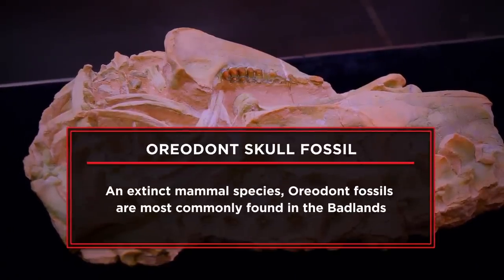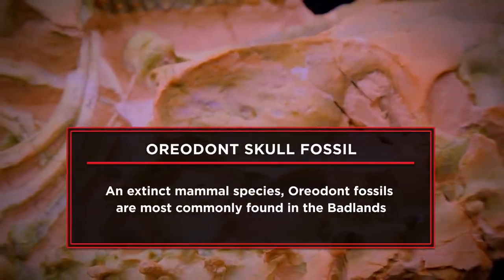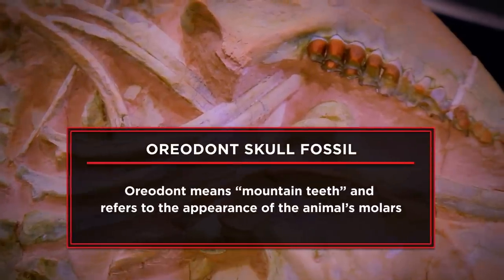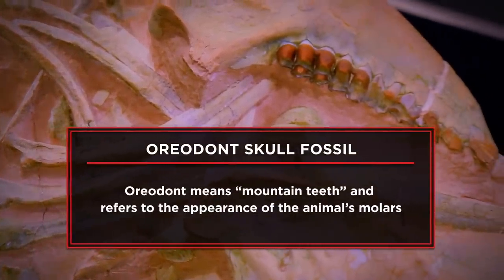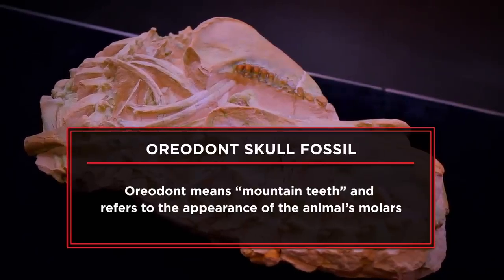I'm here at the pawn shop today to sell a fossilized Oreodon. I think this fossil can bring some really good money, because it's in great shape. For what I've seen online and doing a little research on it, it's pretty good size too. So I'm looking at getting $8,500 for this Oreodon fossil.